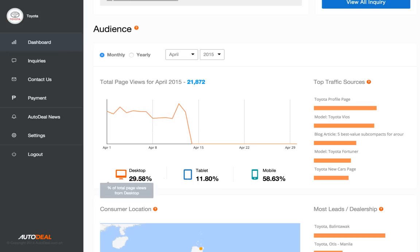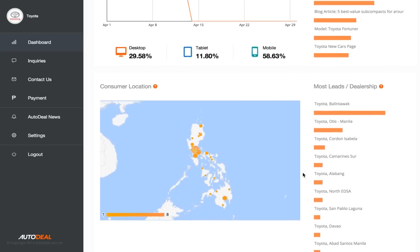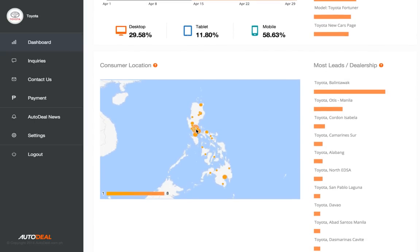You can also see a breakdown of device technology and what kinds of content are attracting potential customers to your brand. Then we have a nice heat map which shows where all of your customer inquiries are originating from.